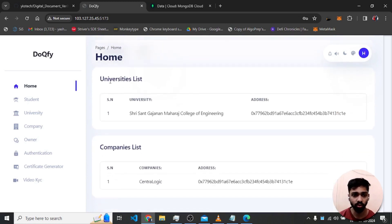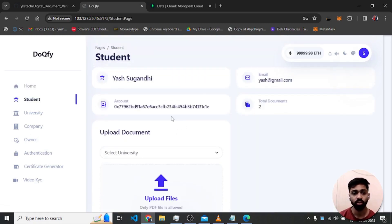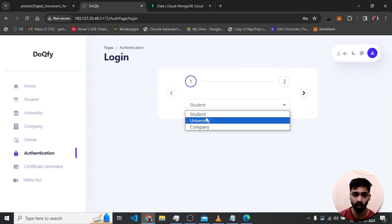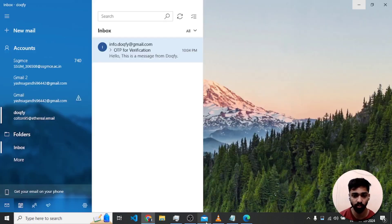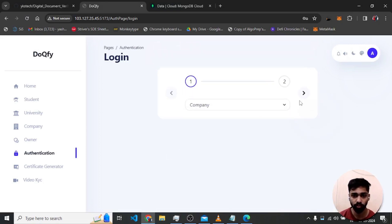Now we have the registered university list showing the college name and address, and the registered companies with their addresses. Heading to the main working of the site — the student page. I have already authenticated. There are three roles: student, university, and company. After filling in email and password and receiving an OTP on mail, we log in.